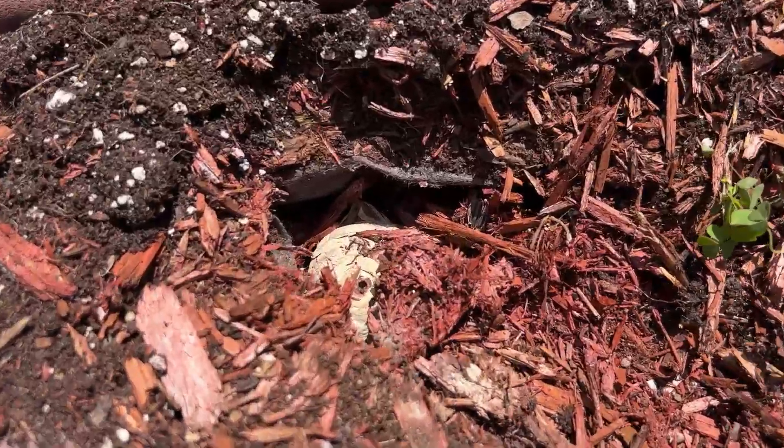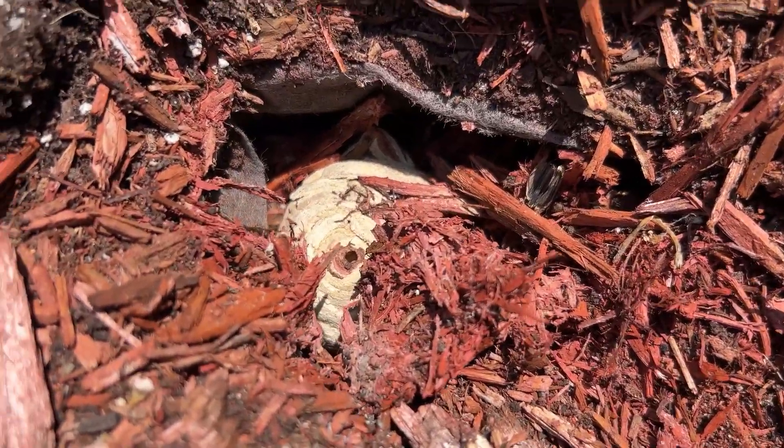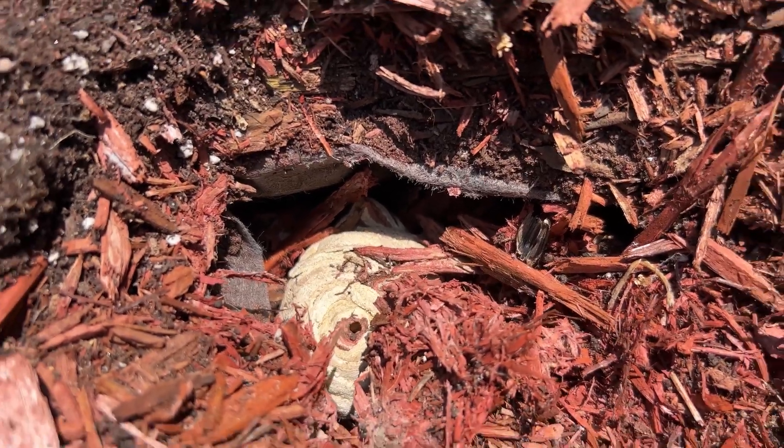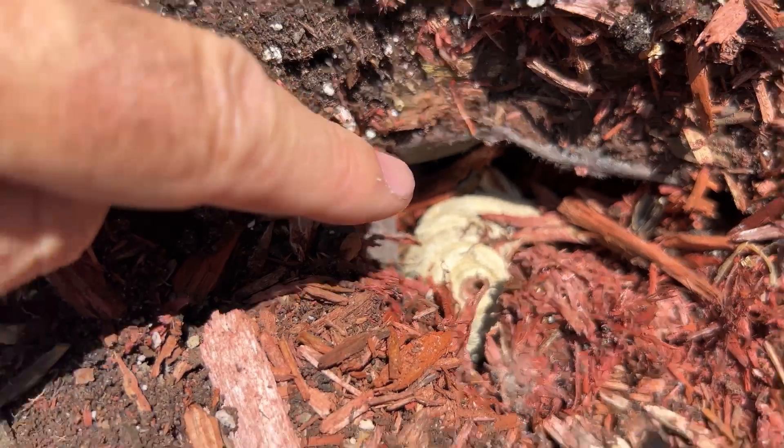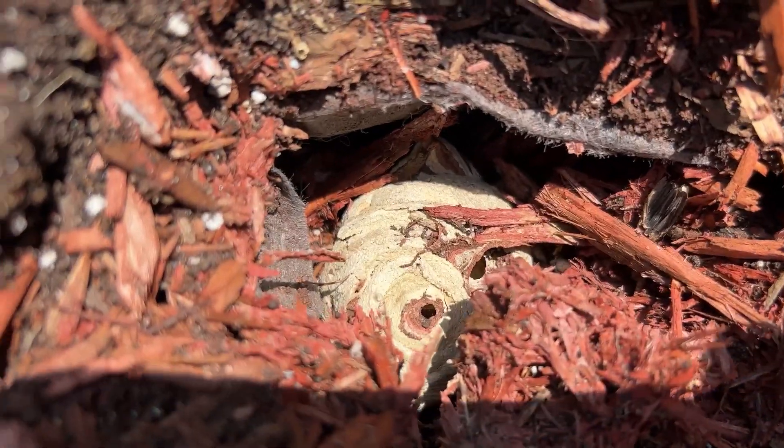I didn't believe it because this is very early for a Yellow Jacket nest, but I'll show you what's going on here. It's pretty fascinating. What we have here — that white bunch there that you see — that's a Yellow Jacket nest. That's what the in-ground Yellow Jacket nest looks like.